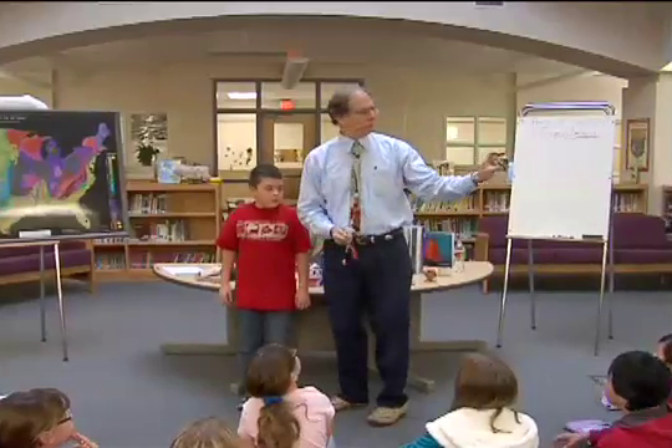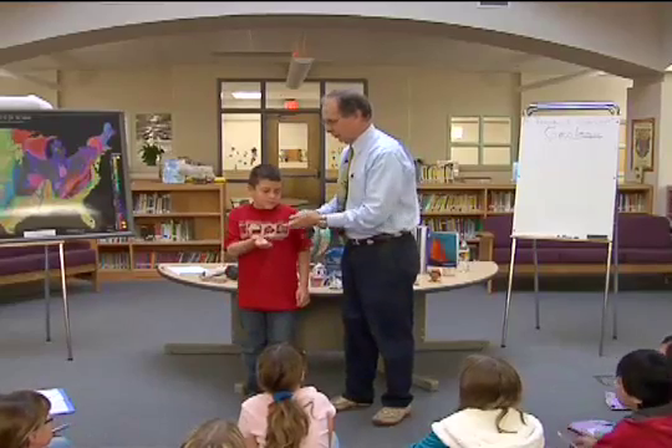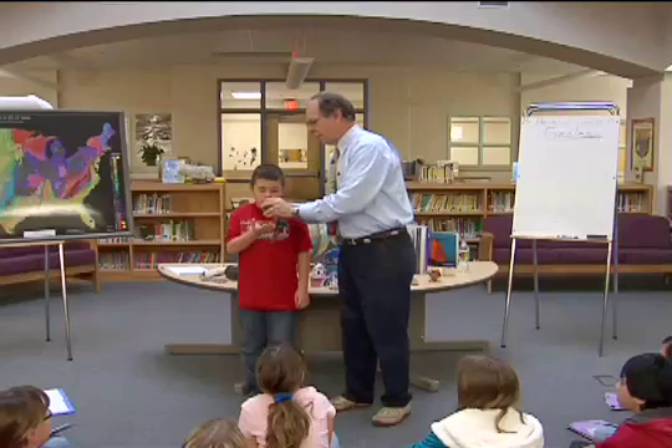Okay, see this black rock? Okay. I'm going to take the rock — just a key. Hold your hand out, John. We're going to do a science experiment. I'm going to take this rock and just scrape some of it in your hands.